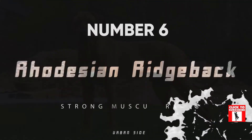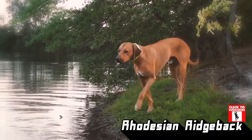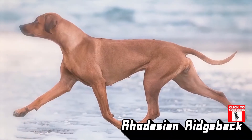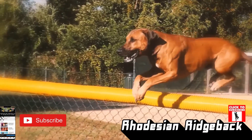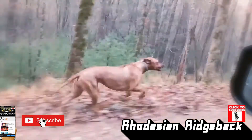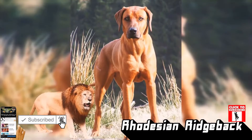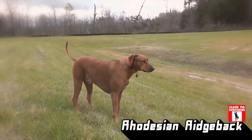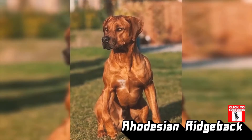Number 6: Rhodesian Ridgeback. The Rhodesian Ridgeback is a fantastic fur buddy which just ripples with muscle. Lean and sturdy, these extremely muscular canines from Africa were bred for protection from lions — that takes more than muscle, it takes courage too, and these pups have plenty of that.